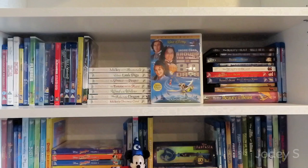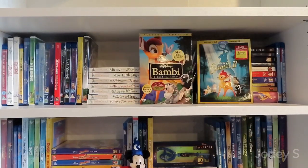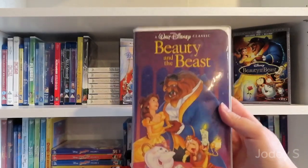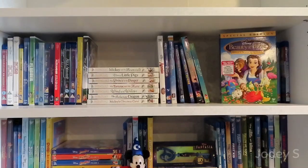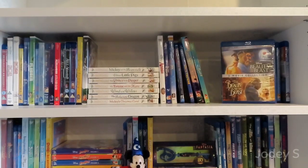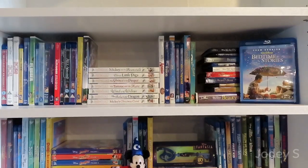Annie. The Aristocats. Around the World in 80 Days. A Blu-ray combo pack of Atlantis: The Lost Empire and Atlantis: Milo's Return. Babes in Toyland. Bambi and Bambi 2. Then I have my multiple copies of Beauty and the Beast: the Pedro Herrera Anniversary Edition, the 4K edition, the Diamond Blu-ray Edition, and the VHS copy which just wouldn't fit upright on the shelf. Two copies of Beauty and the Beast: The Enchanted Christmas, one copy of Belle's Magical World, a 4K and a Blu-ray copy of the live-action Beauty and the Beast, and a combo pack of the live-action and animated Beauty and the Beast. Bedknobs and Broomsticks. And the last movie on this shelf is Bedtime Stories.